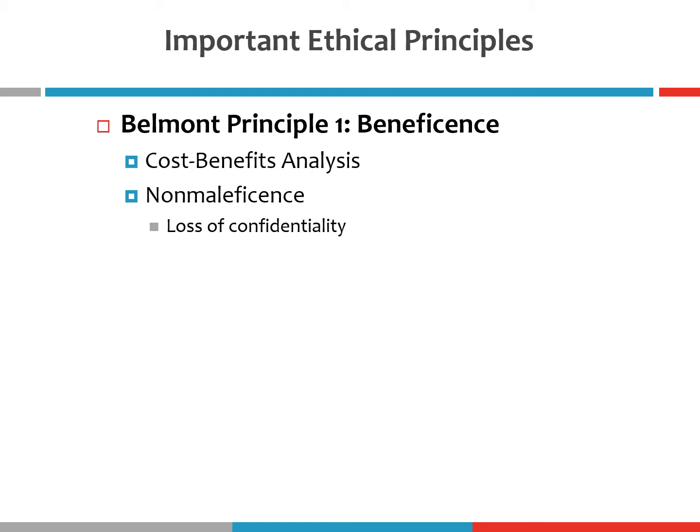One of those potential risks is a loss of confidentiality. A loss of confidentiality would involve the responses or behaviors of individual participants becoming public knowledge or the focus of public scrutiny. Assuring participants of confidentiality means that their responses will not become public knowledge.